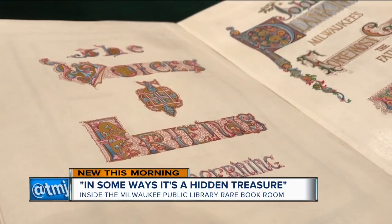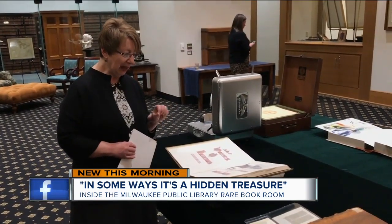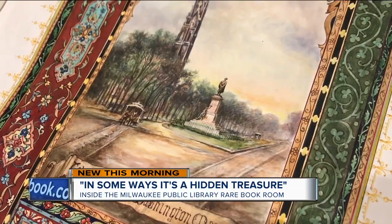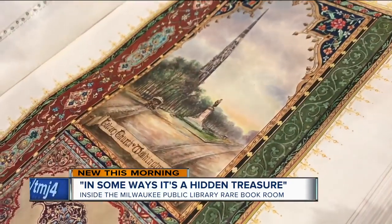And this handmade manuscript about Milwaukee businessman John Plankenton. This was commissioned by his daughter in his honor. There are scenes of old Milwaukee inside — that's Wisconsin Avenue, and Marquette University is down the road.